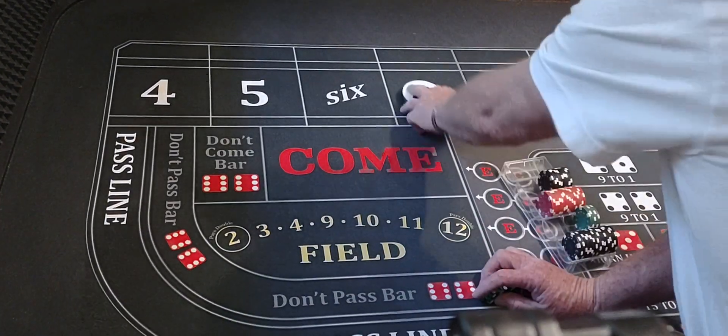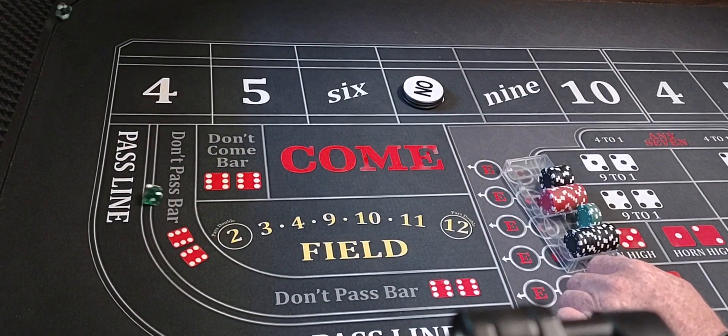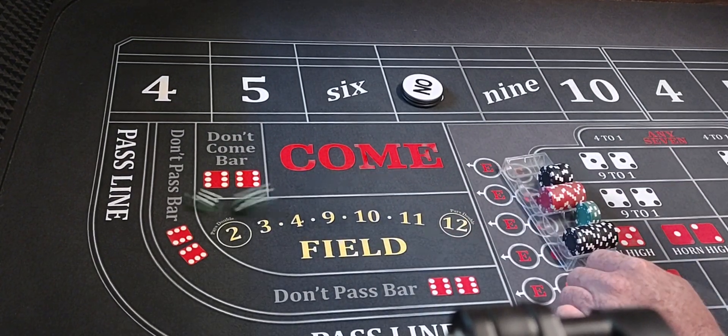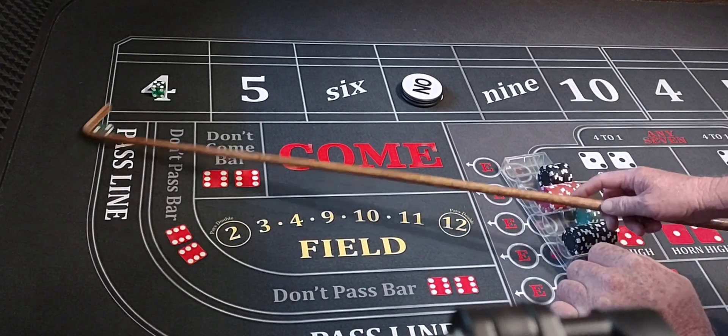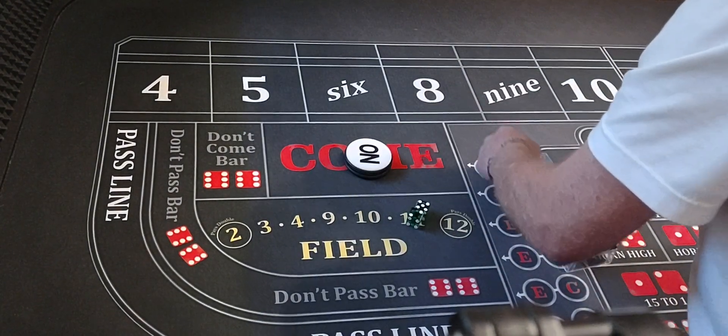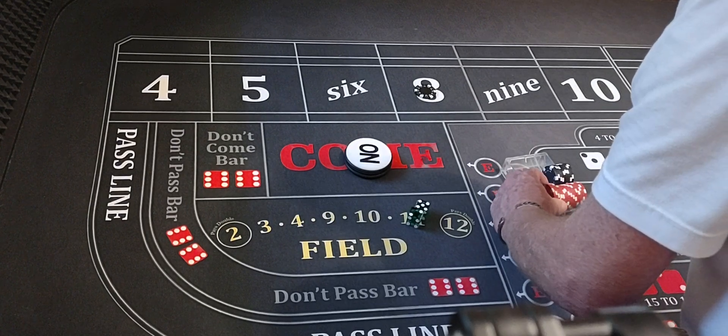That's a 6-8. Point will be eight. Three-one-four — I'd have made a killing. Five-two, seven out. We didn't hit the point. We're going to put $120 on that eight.